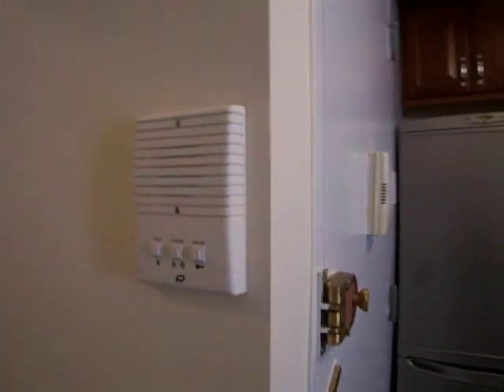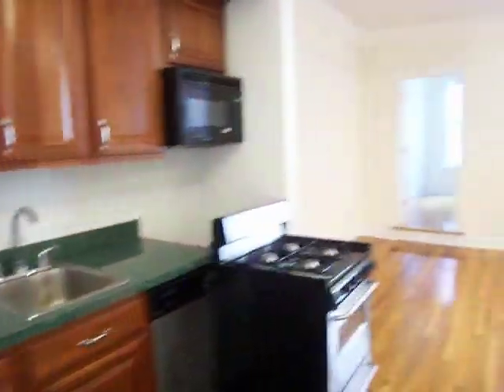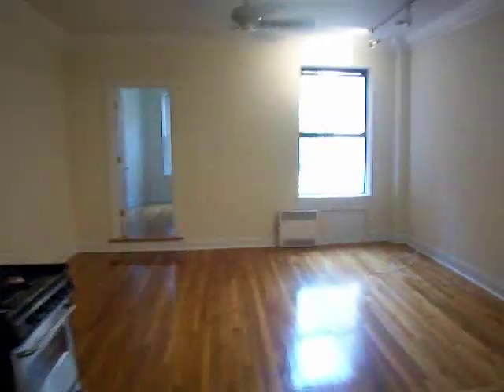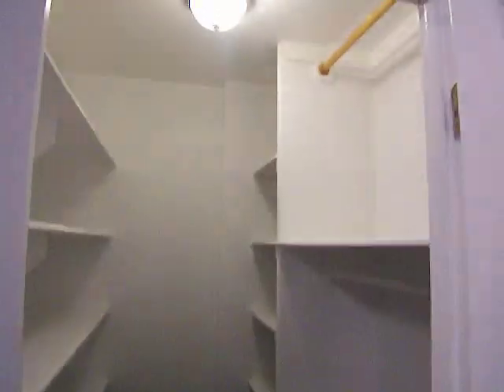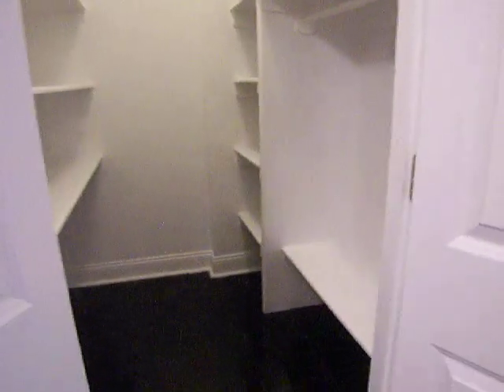Intercom system here. There is a walk-in closet here. Very nicely renovated bathroom.